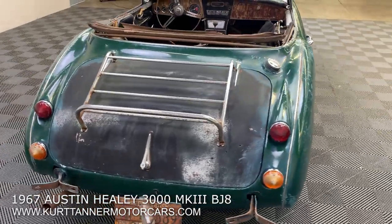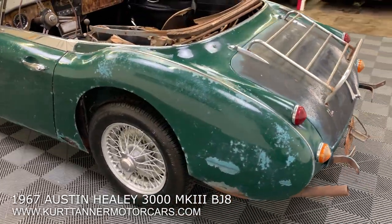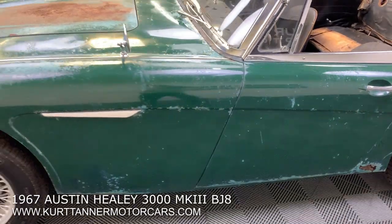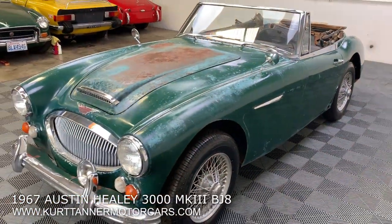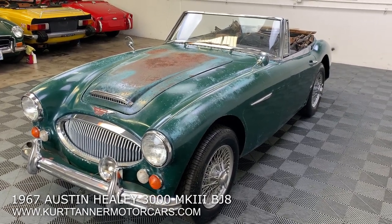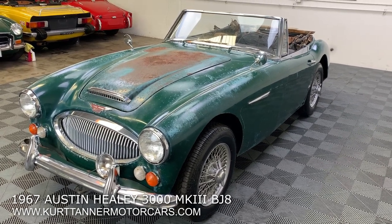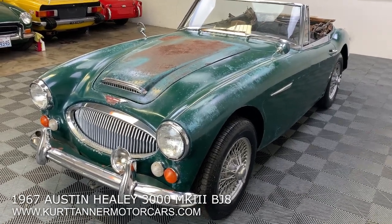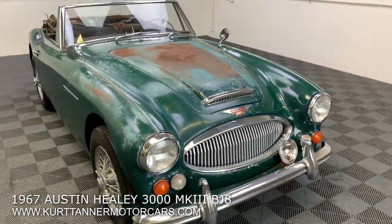We believe it's wearing all of its original paintwork right now except that trunk lid. We've paint metered the car and it's like all original paintwork. So super well preserved, unrestored, untouched final year BJ8 here in great colors — British racing green, black interior, black top, four speed, wire wheels, overdrive, heater, North American delivery spec, Mark III, but just an exceptional car for restoration.